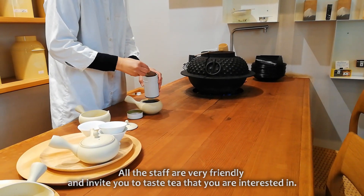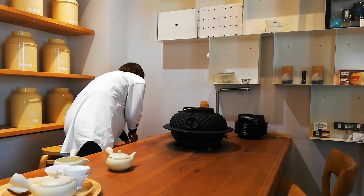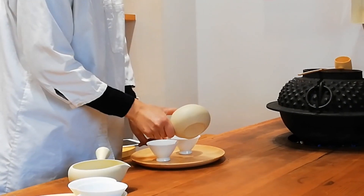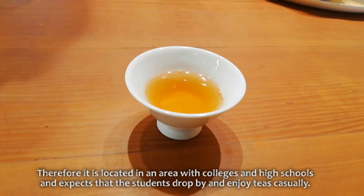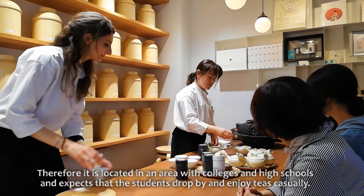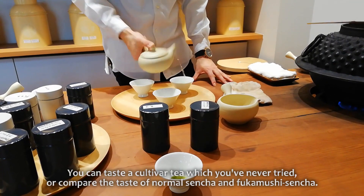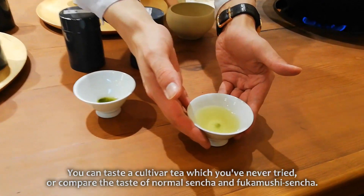All the staff are very friendly and invite you to taste tea that you are interested in. This shop targets the young generation who is not so much familiar with Japanese tea anymore. Therefore, it is located in an area with colleges and high schools and expects that the students drop by and enjoy teas casually. You can taste a cultivar tea which you've never tried or compare the taste of normal Sencha and Fukamoshi Sencha.